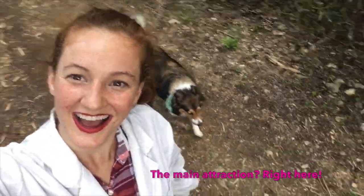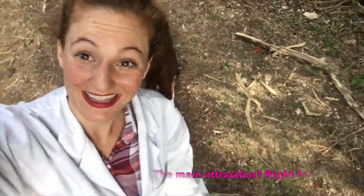Hey guys! Welcome to Ally and Coco's Science Show! Where is she? Hey! Welcome to Ally and Coco's Science Show!